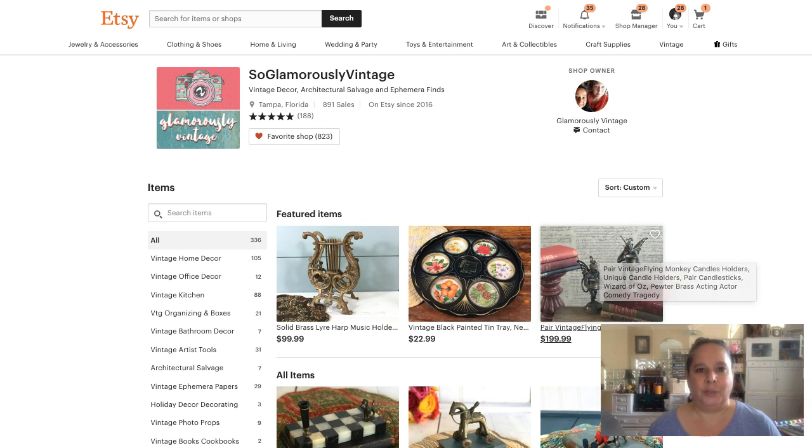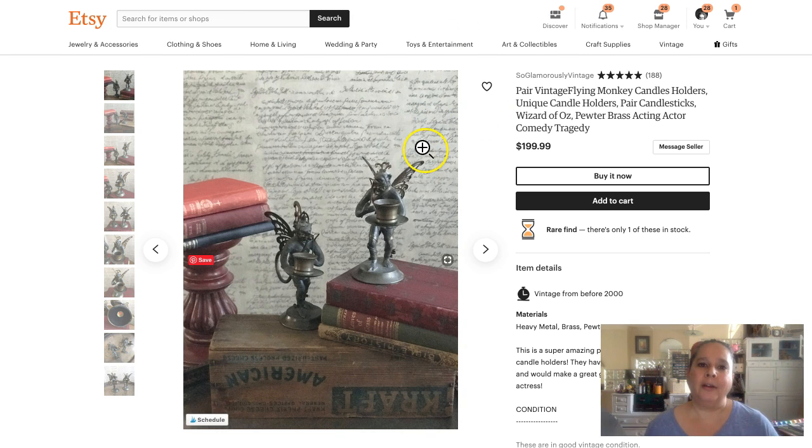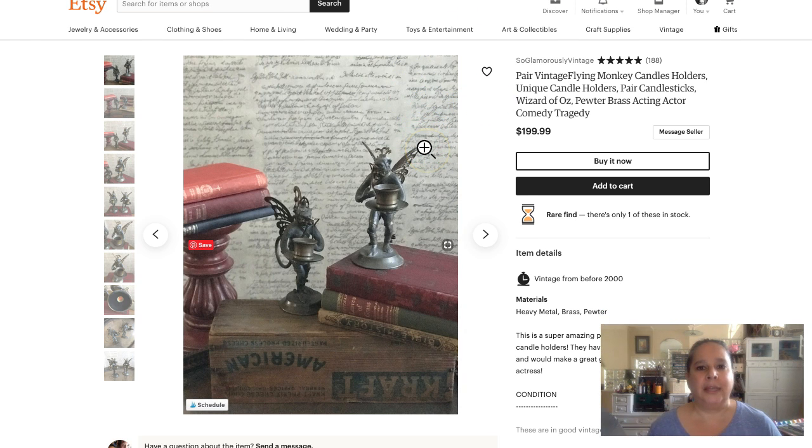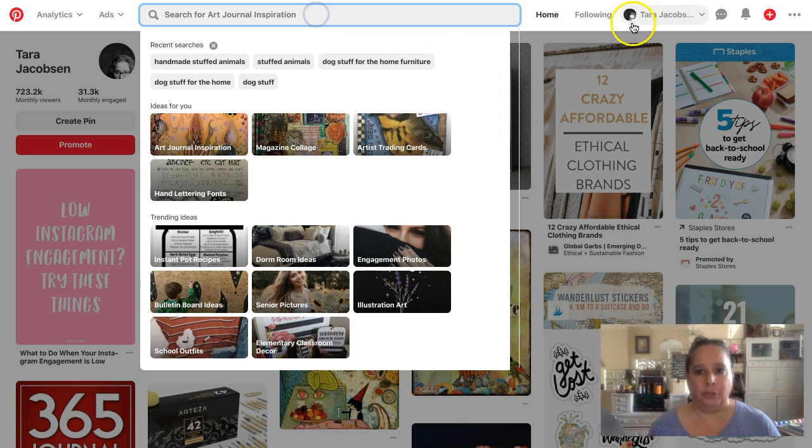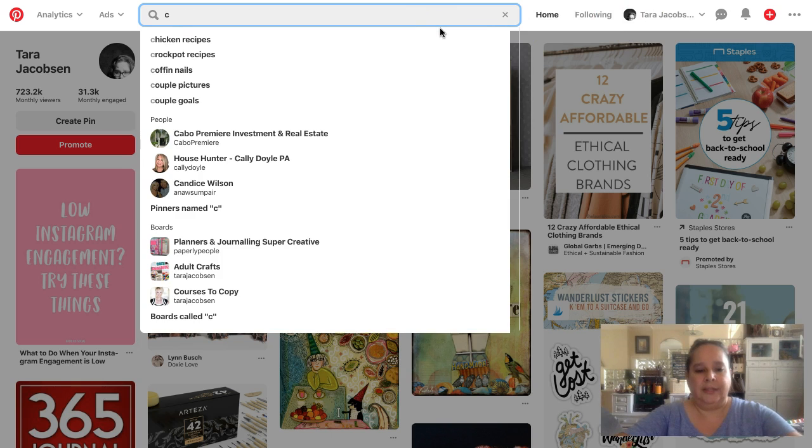The first item I picked is a pair of vintage flying monkey candle holders — candlesticks. There's all kinds of stuff going on with this, including the Wizard of Oz connection. So on Pinterest, what I would do is search for 'candle holders.'